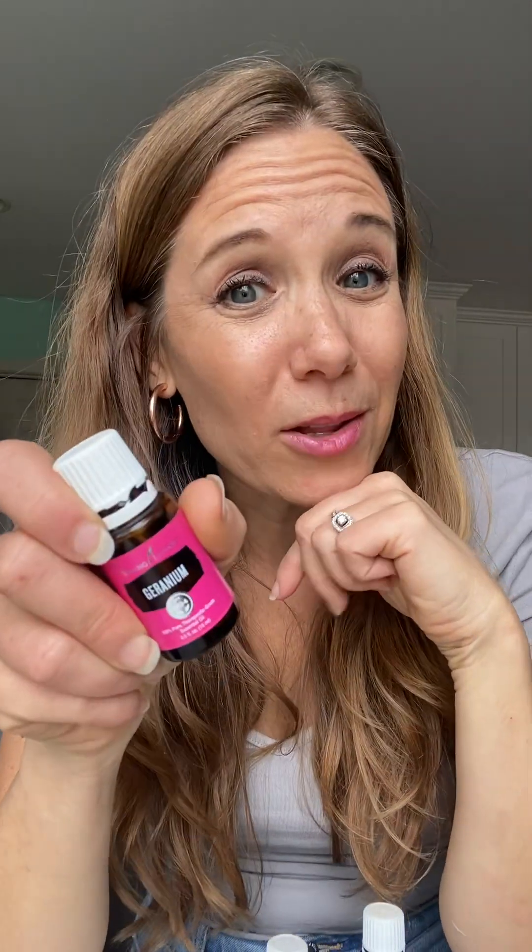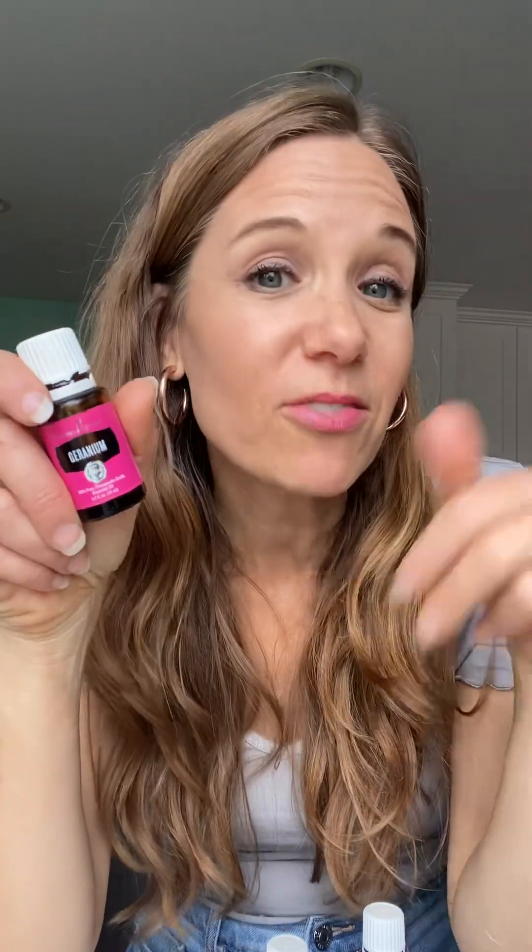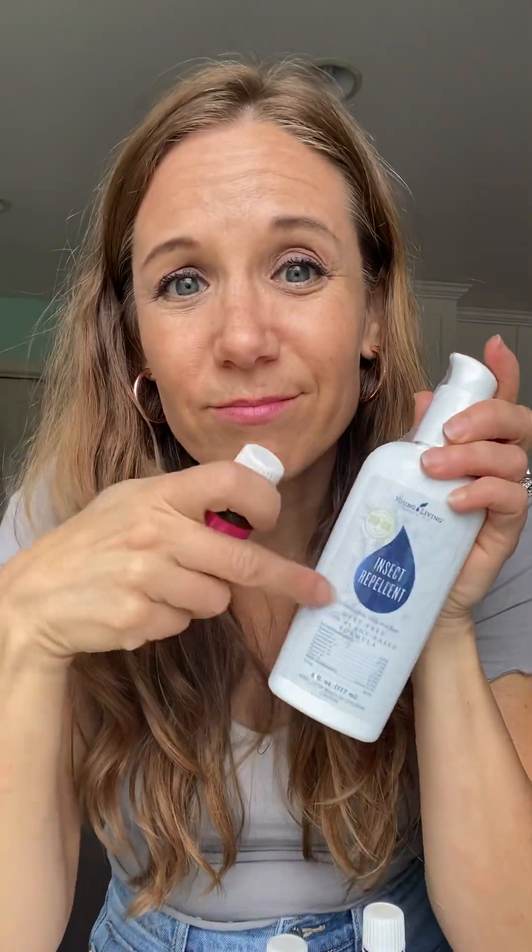I reach for geranium a lot in the summer months because we're swimming a lot in chlorine pools. I have my family and myself put a few drops on the bottoms of our feet when we're done swimming, just to help detox the body of all those pool chemicals — and you smell good too. Geranium is also great for your hair, and it helps repel unwanted insects, so you can make a DIY repellent with it.